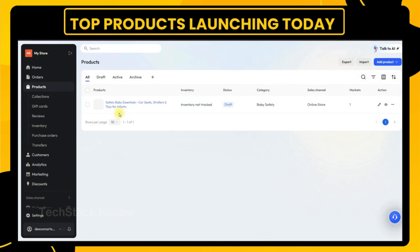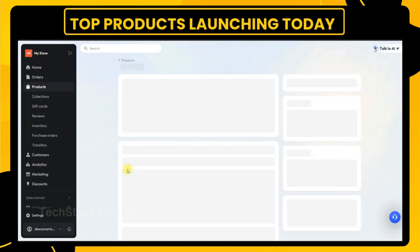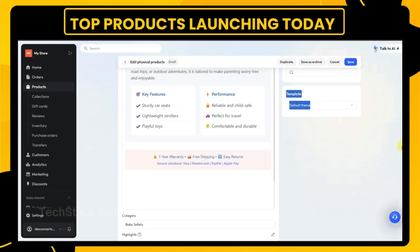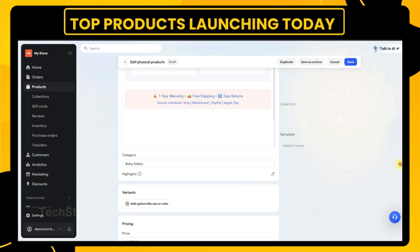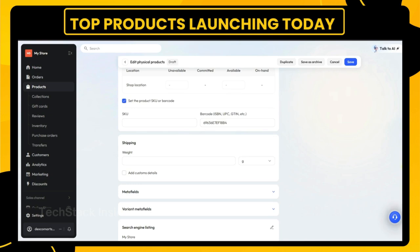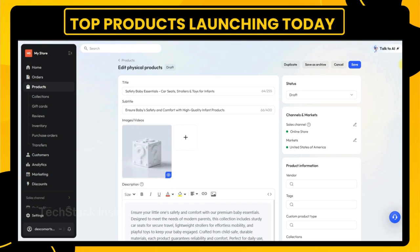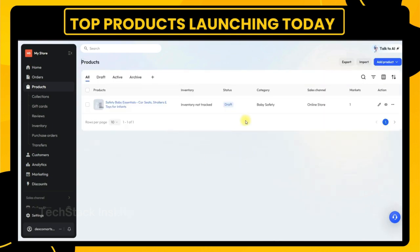Today we're reviewing a startup that's making waves on Product Hunt and beyond: GenStore. It's not just another e-commerce platform — it's a rethink of how local businesses launch, grow, and sell online. Why does this matter? Because commerce is changing. AI is no longer a buzzword; it's becoming the backbone of how modern businesses operate. GenStore taps into that shift, giving everyday entrepreneurs access to enterprise-grade tech without the complexity. We believe startups like GenStore are shaping the future of retail, where simplicity, automation, and human-centered design come together. So let's dive in and see what makes this launch worth your time.